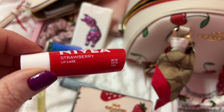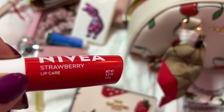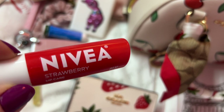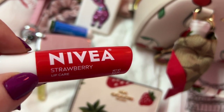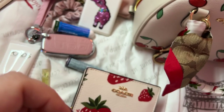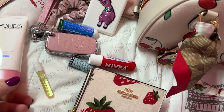I meant to tell y'all — these Nivea strawberry, this is the strawberry, they have black cherry, watermelon, and maybe another one. They have these on Amazon in a pack. I'll have them linked in my storefront if they are still there. This was a Mother's Day special so I'm not sure, but I'll have to check for y'all.